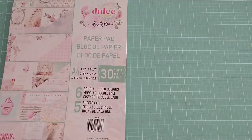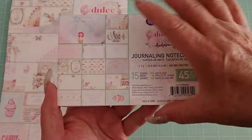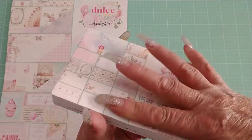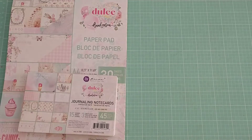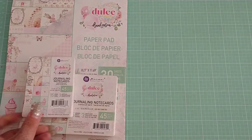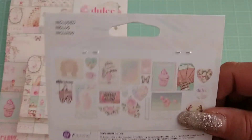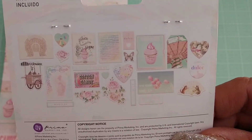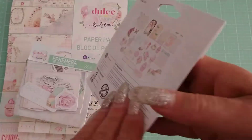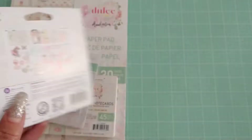I also bought the journaling note cards to go with it — these are really cute as well. They match the collection and some of the imagery is different from what's in the main papers. I also got the three-by-four journaling cards. I bought one ephemera pack with those images on it, and then another ephemera pack which is different and has those other images.